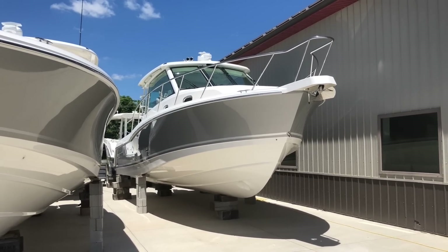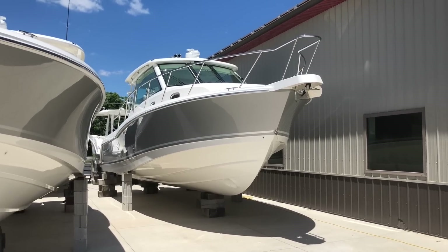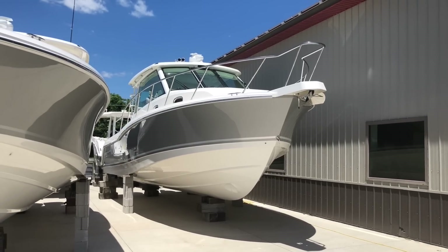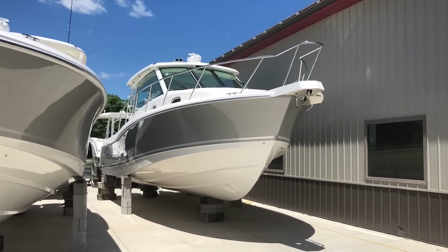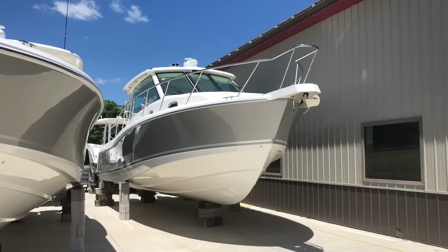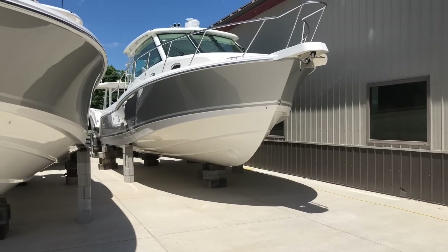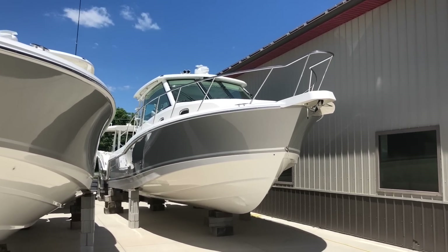Good afternoon and welcome to MarineMax Island Marine, Ocean View, New Jersey. Today we're going to be taking a look at our 2019 Boston Whaler 345 Conquest. This boat is platinum hull color, does not yet have bottom paint. It is the pilot house.